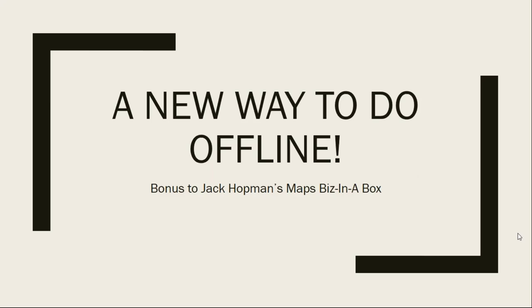This is Lee Cole, and what we're looking at is the first in a series of two webinars as a bonus for buying Jack Hopman's marvelous product, Maps Biz in a Box. I wanted to introduce to you a new way to do offline marketing. Let me move to the next slide and tell you what you're going to learn in this webinar, the next webinar, and why this might be really, really worth your time.